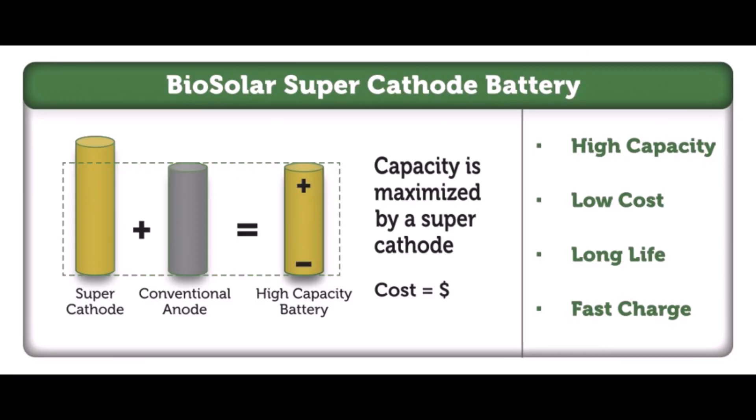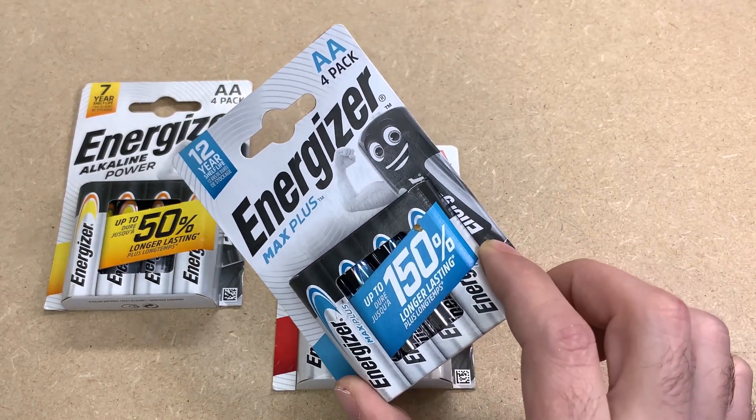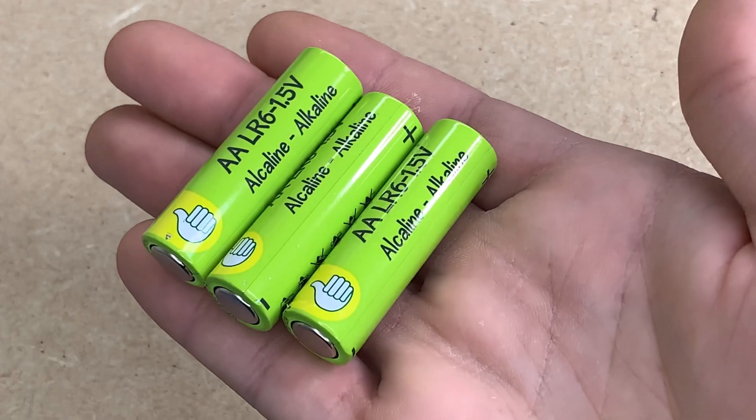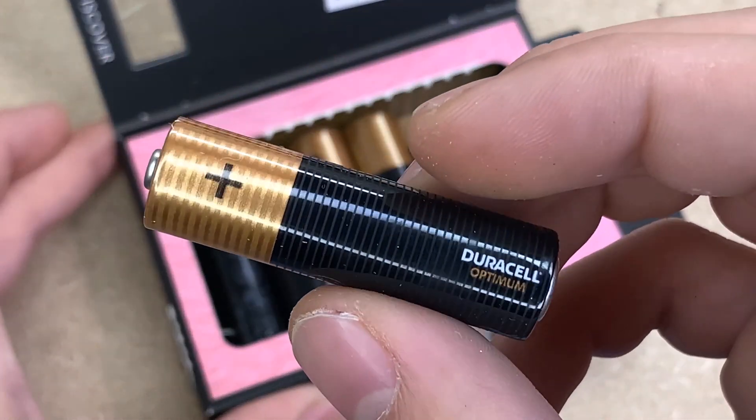Budget and frequency of use are significant factors. If you use batteries infrequently, cheaper options may suffice. However, if you use batteries frequently, investing in higher-quality, longer-lasting batteries can be more cost-effective over time.